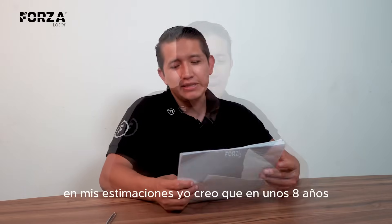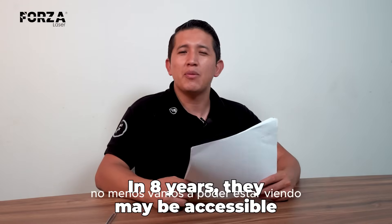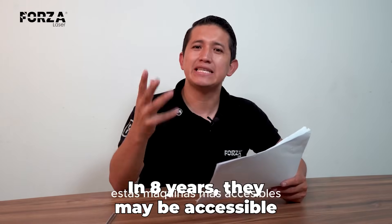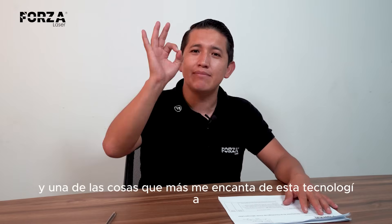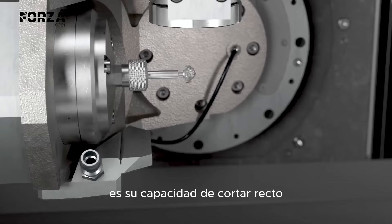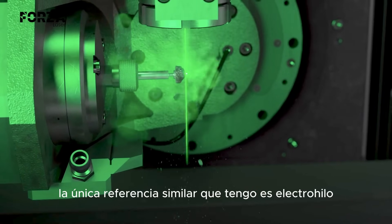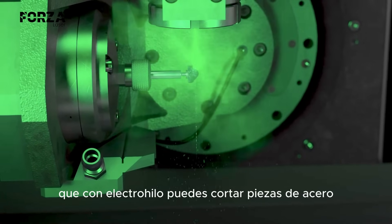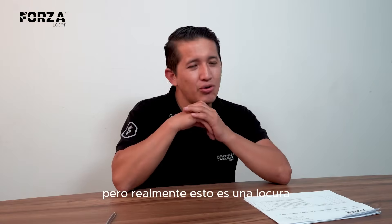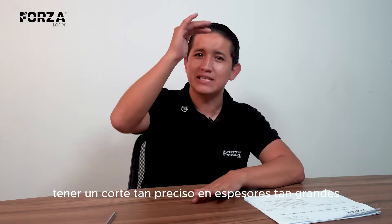Another question is, when will this revolutionary technology become more accessible so we can actually see it at a local production center here in Latin America? Well, based on my own projections, I believe it will take about eight years, not less, before we see these machines become affordable and truly available in mainstream manufacturing. One of the things I love most about this technology is its ability to cut in a perfectly straight line. The only thing I can remotely compare it to is wire EDM, which also allows you to cut steel precisely. But honestly, this is something else — to be able to make cuts this precise in materials this thick, it's just insane.